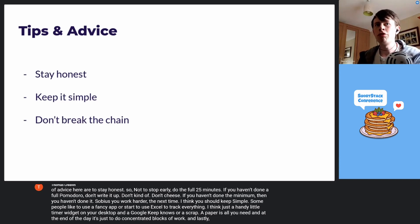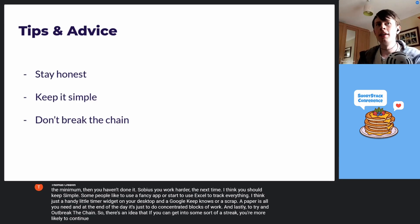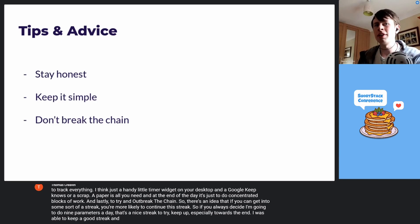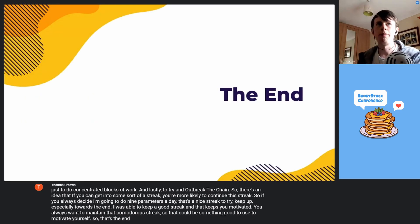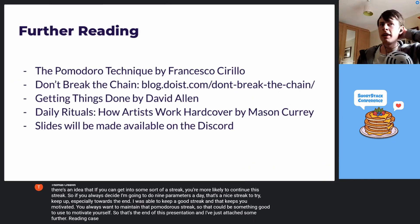Lastly, try not to break the chain. There's an idea that if you can get into some sort of a streak, you're more likely to continue it. If you always decide you're going to do nine Pomodoros a day, that's a nice streak to try to keep up. Especially towards the end, I was able to keep a good streak and that keeps you motivated — you always want to maintain that Pomodoro streak. So that could be something you'd use to motivate yourself. That's the end of this presentation, and I've attached some further reading in case any of those articles might interest you.